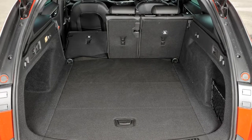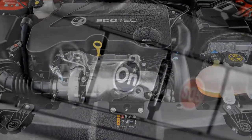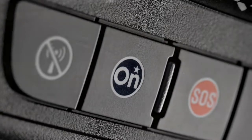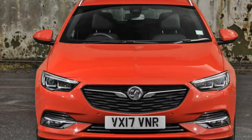There's more too, as Vauxhall tries to bring the Insignia Sports Tourer in line with cutting-edge equipment found on rival cars. Optional equipment includes a head-up display, autonomous emergency braking, wireless charging and adaptive LED lighting.